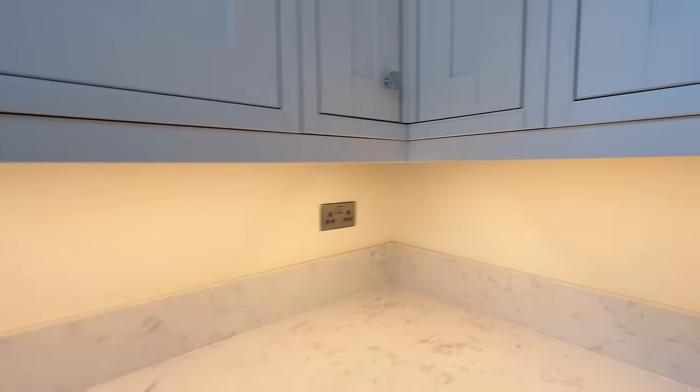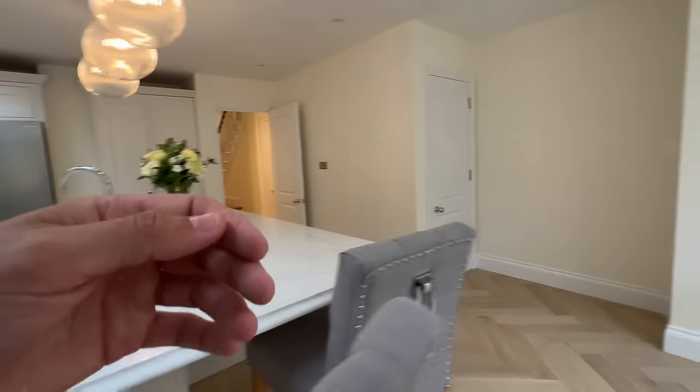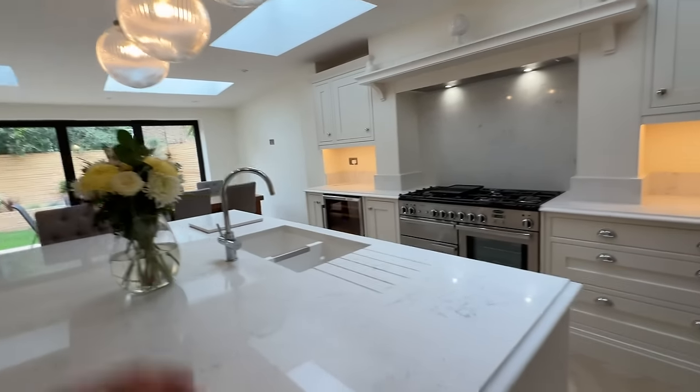Sockets around here — if you want to put a blender or something or a charger, you can. We also added another socket down here. This has also got a magnet access panel. What you want to do is always be able to have access to all the plumbing, because if something were to go wrong, you need access to it.